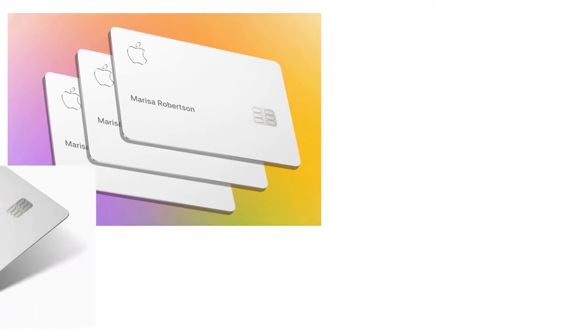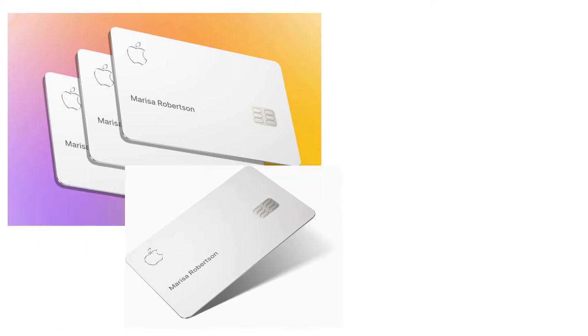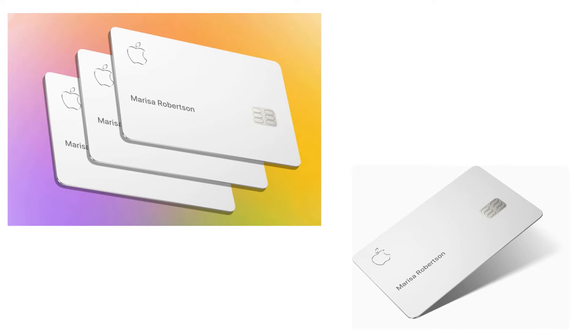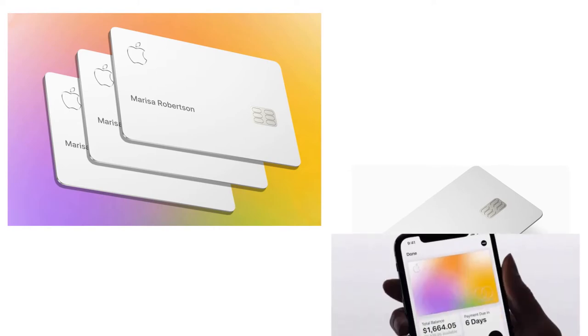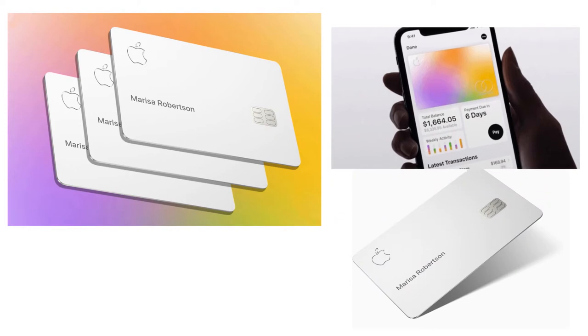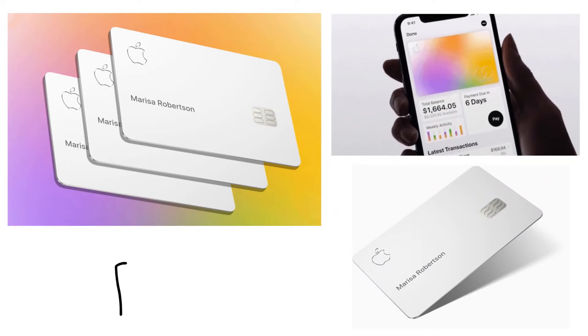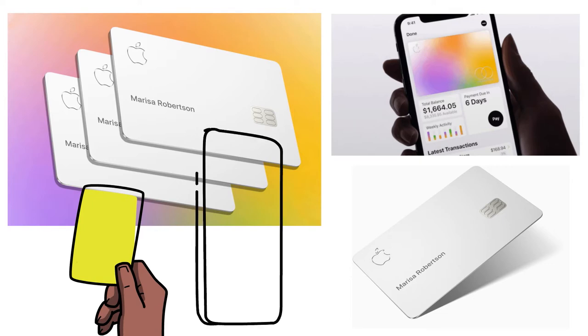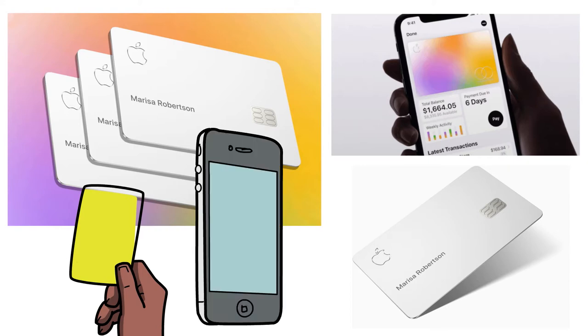The Apple card is the first credit card offered by Apple and issued by Goldman Sachs. It's designed to work with iPhones, the iPhone's wallet app, and Apple Pay. For those times when you can't pay digitally, you also get a physical card with your name laser etched into its titanium surface. Unlike most credit cards, there is no card number or CCV code on the Apple card — that information is stored in your wallet app, making the card pretty difficult to use without an iPhone.